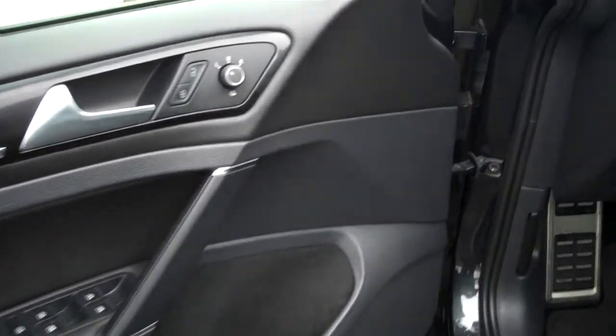Giant sunroof tilts up and fully retracts. Cup holder for something healthy to drink — maybe not so healthy. We're not suggesting alcohol, that's for sure.